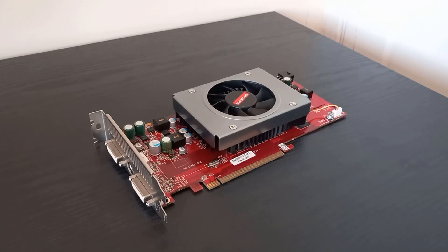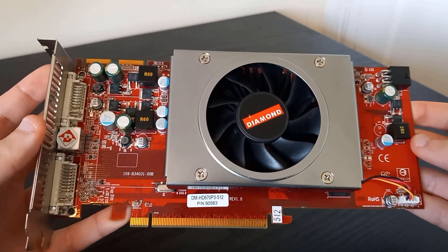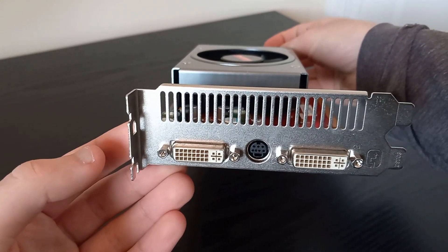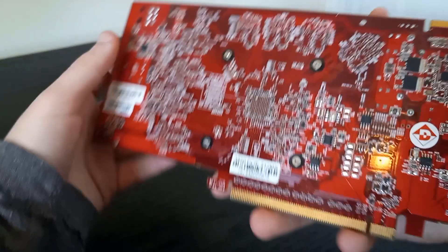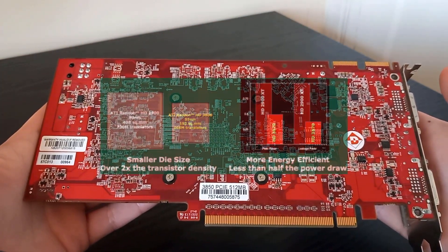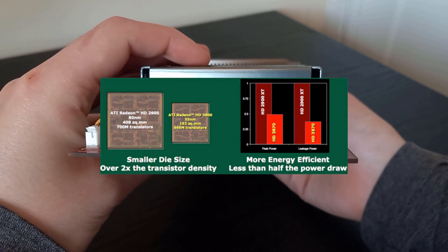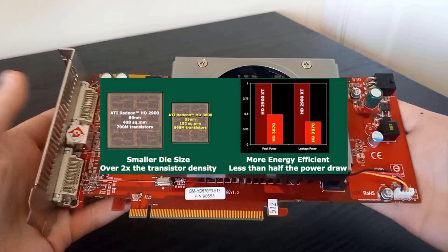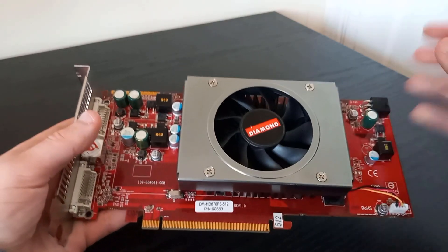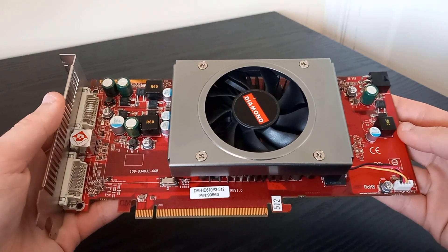ATI's ambitious HD2900XT had gotten beat quite badly by NVIDIA's 8800 GTX. As a result, ATI decided to switch up their strategy. The HD2900XT's R600 was a very large and complex GPU, and as such it was pretty much impossible to make it a reasonable price. Enter RV670. It was manufactured on a shiny new 55nm node, allowing them to pack the same amount of power into a GPU less than half the size, along with less than half the power draw as well. Thanks to this, it was much cheaper as well, with the HD3870 retailing at $270 rather than $400.